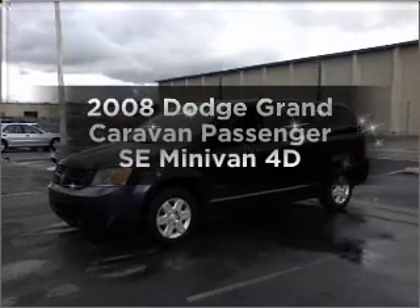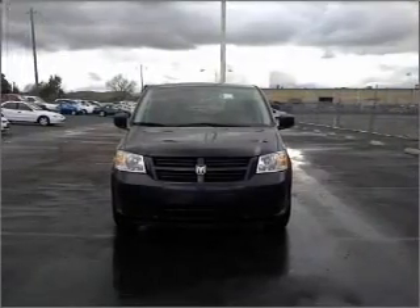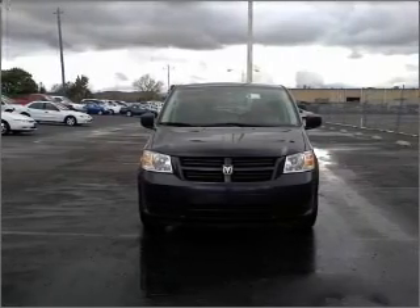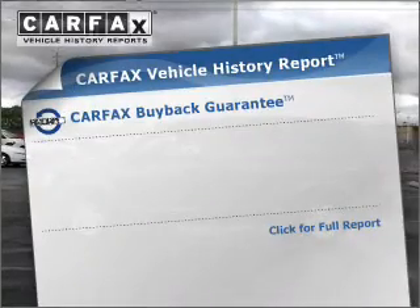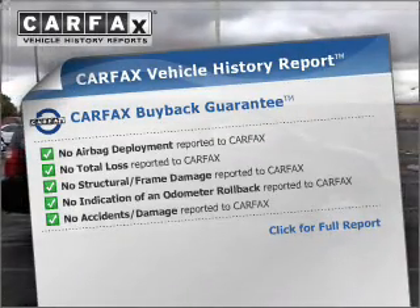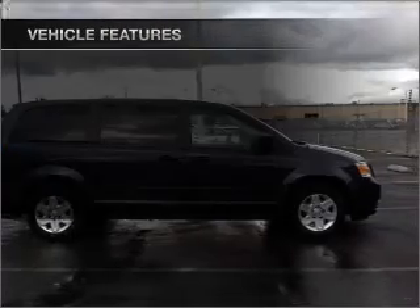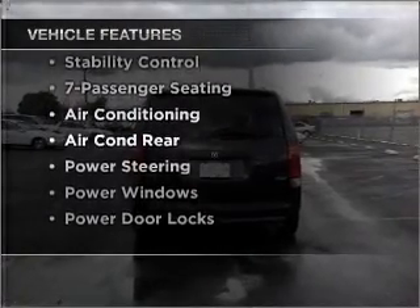Everything you need under one roof with this great vehicle. With a reliable engine connected to a smooth shifting automatic transmission, you will appreciate the safety feature of anti-lock brakes. Know the history on this ride and greatly reduce your buying risk with the included Carfax Vehicle History Report. And with these notable features, you won't want to miss out on the opportunity to own this amazing vehicle.